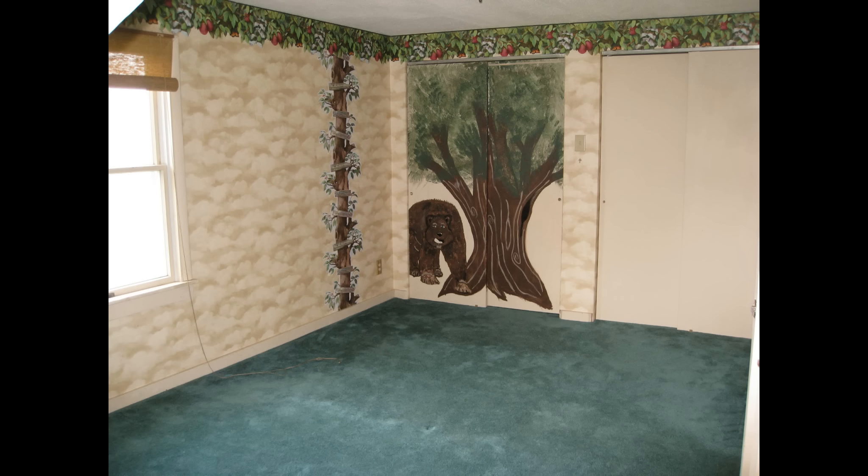Hi everyone! I wanted to do an update video. We are now 34 weeks pregnant and I wanted to do a little tour of our nursery and reveal their names. So let's check out the nursery. But first, here's a before look.